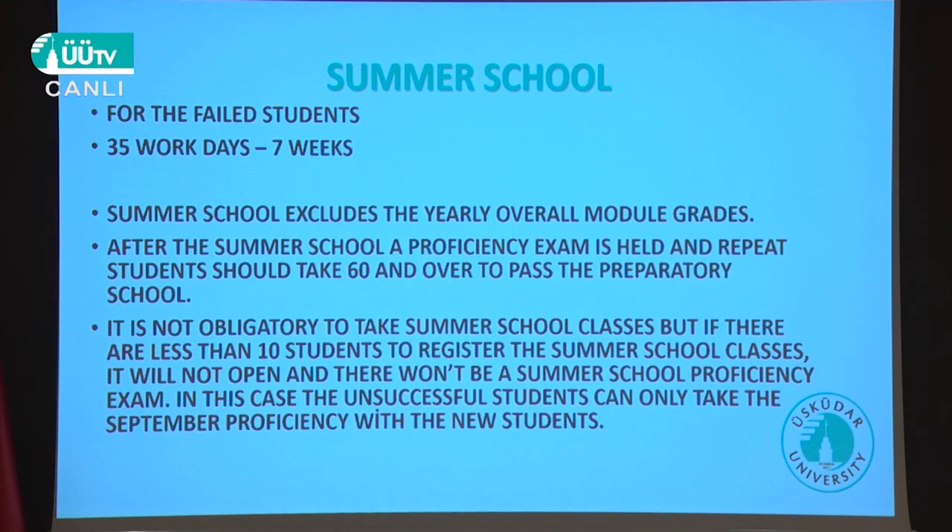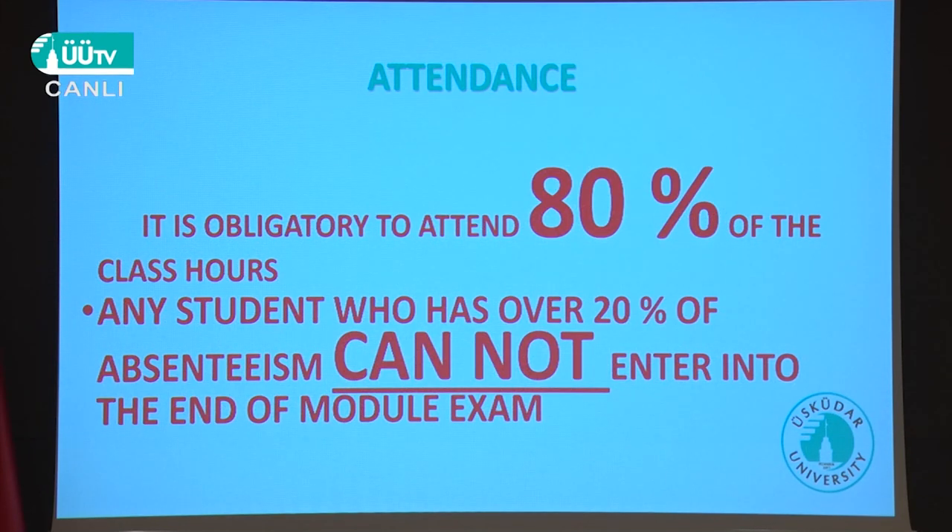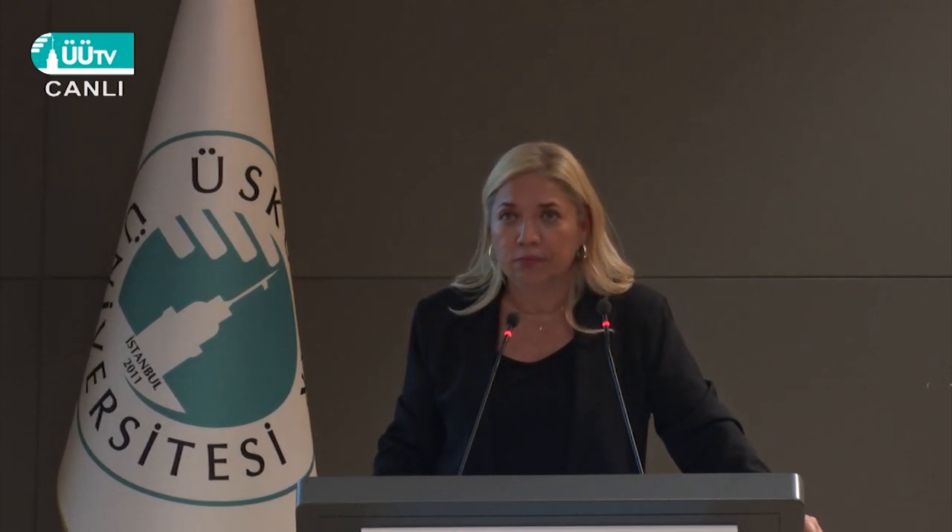We also have an official summer school for repeat students after June. Regarding attendance: you must attend classes for 80%. If you fall below that threshold, you cannot enter the end-of-module assessment, which is worth 50%. Even if you've completed all other exams, absenteeism will cause you to fail. Don't do this to yourself.